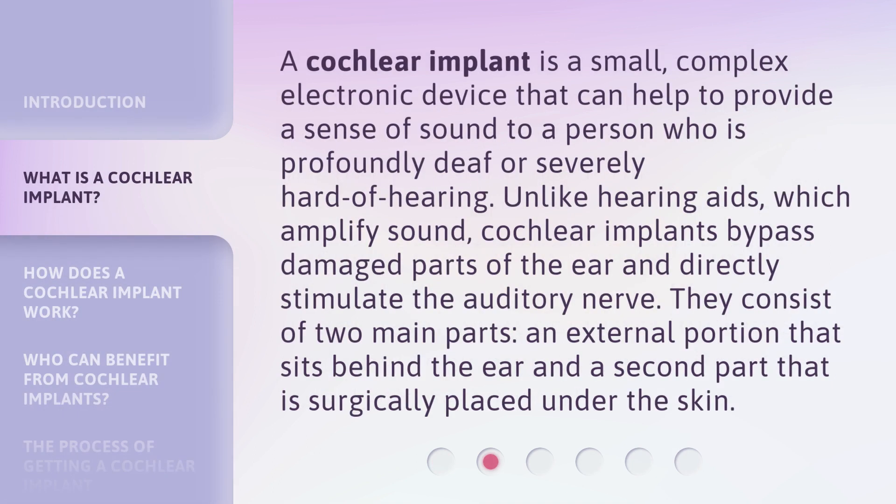A cochlear implant is a small, complex electronic device that can help to provide a sense of sound to a person who is profoundly deaf or severely hard of hearing. Unlike hearing aids, which amplify sound, cochlear implants bypass damaged parts of the ear and directly stimulate the auditory nerve. They consist of two main parts: an external portion that sits behind the ear, and a second part that is surgically placed under the skin.